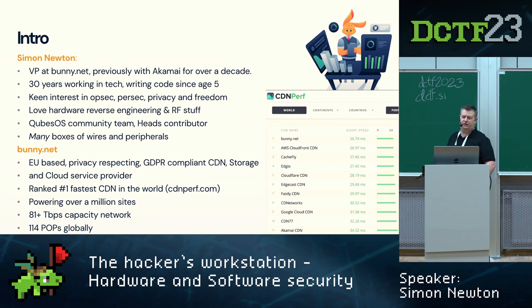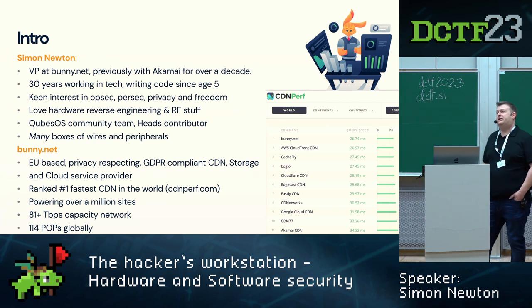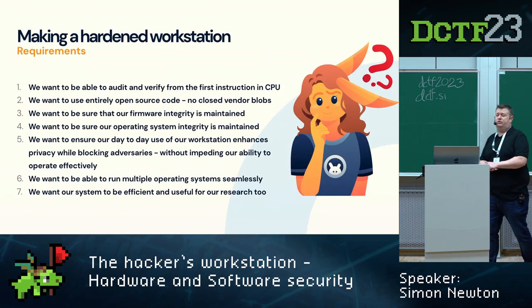bunny.net is an EU-based, privacy-respecting, GDPR-compliant CDN — a content delivery network. We also do storage and cloud services. We are actually the fastest CDN in the world as of this year, based on independent rankings from CDN Perf using real user metrics — monitoring with JavaScript in real users' browsers to measure response times. We power over a million websites, with a network capacity of 81 terabits per second and 114 PoPs globally.